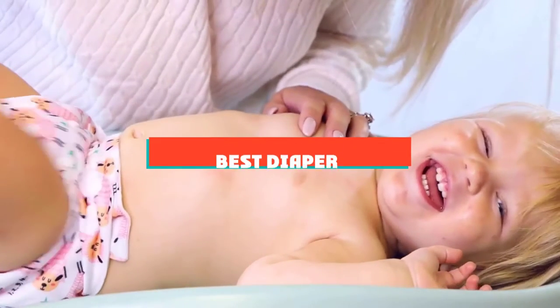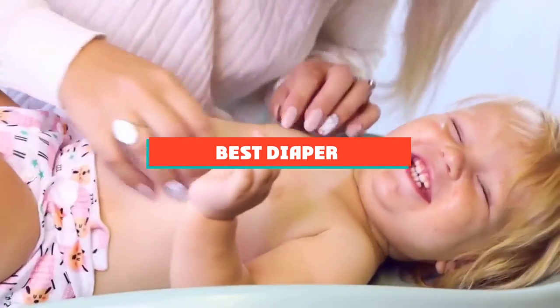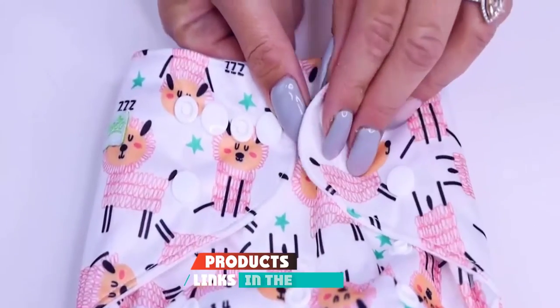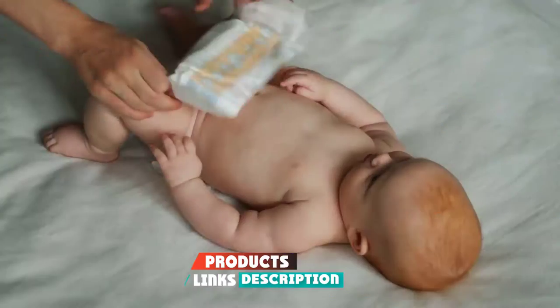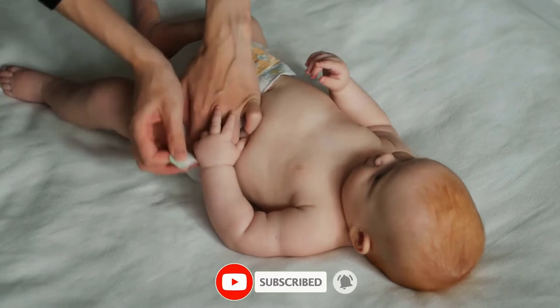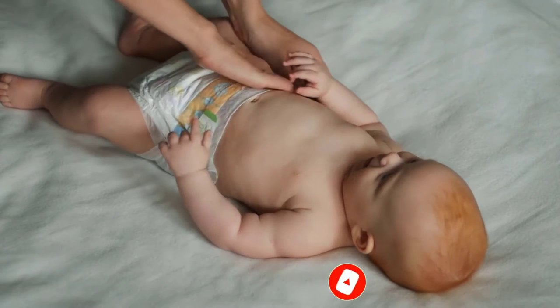If you're looking for the best diaper, here's a list you must see. We made this list based on our personal preference and sorted it based on their features, prices, quality, durability, and reputation of the manufacturers and customer feedback. We've also included options for every type of customer. So let's get started.